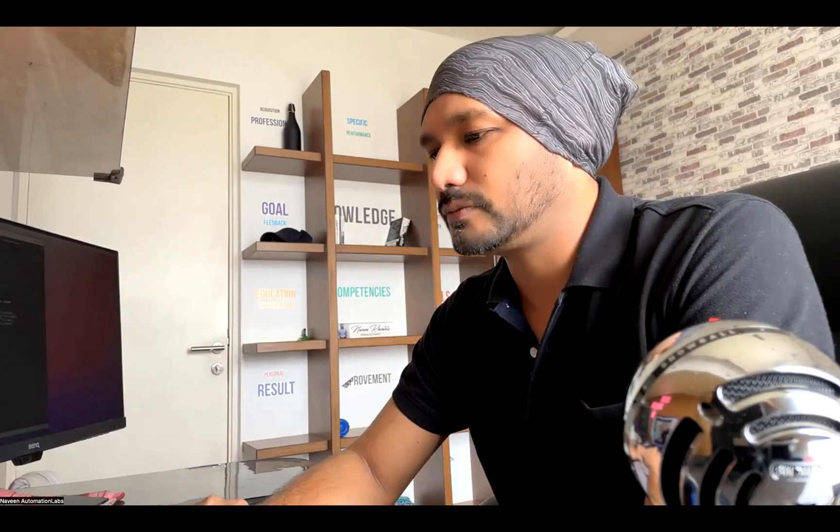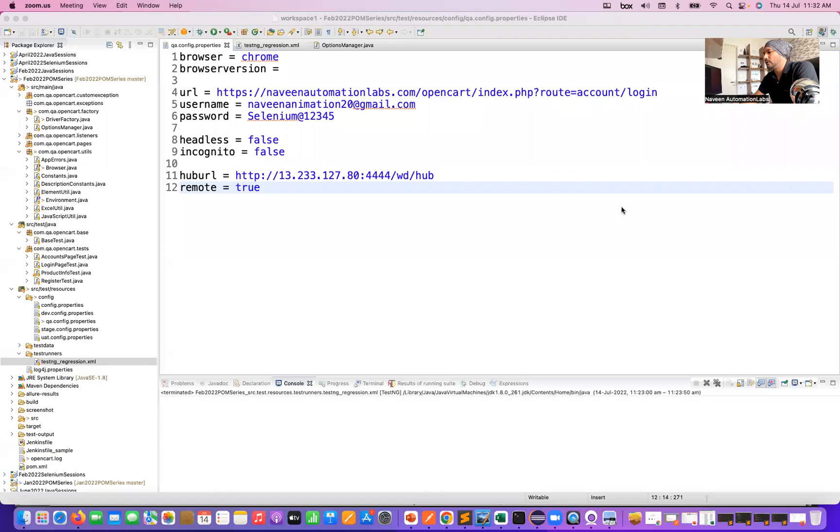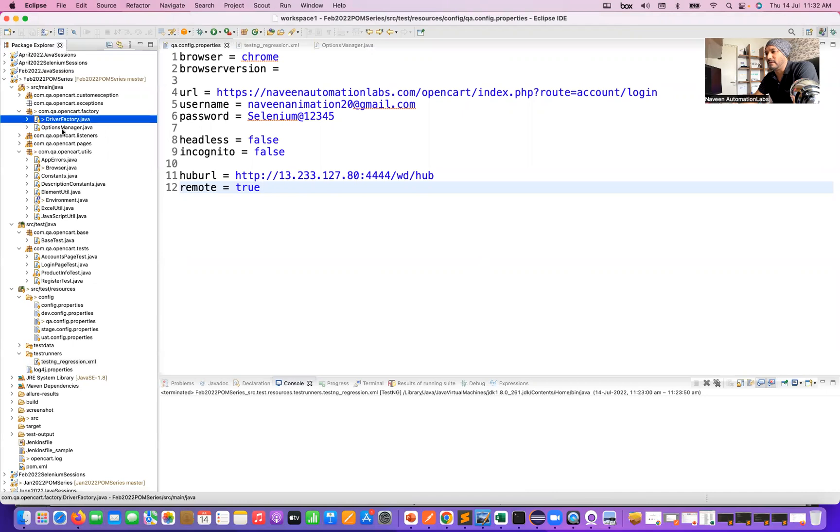I'm going to share my screen and showcase a couple of things. I'm not going to teach you how to write the framework code today, but see this carefully. This is the entire framework I have written here — this is my previous batch framework. You can quickly go through the folder structure and package structure. You can showcase: 'These are my configurations.'